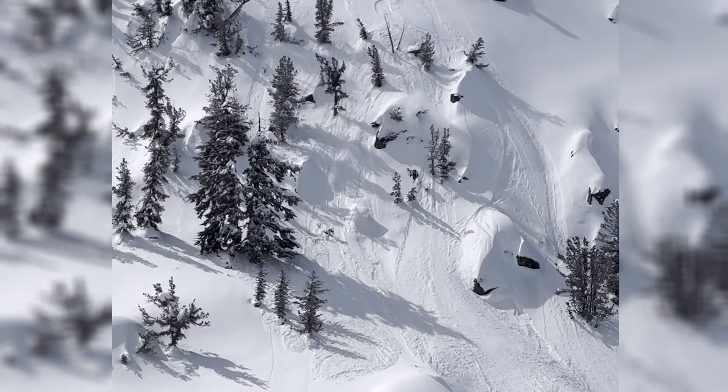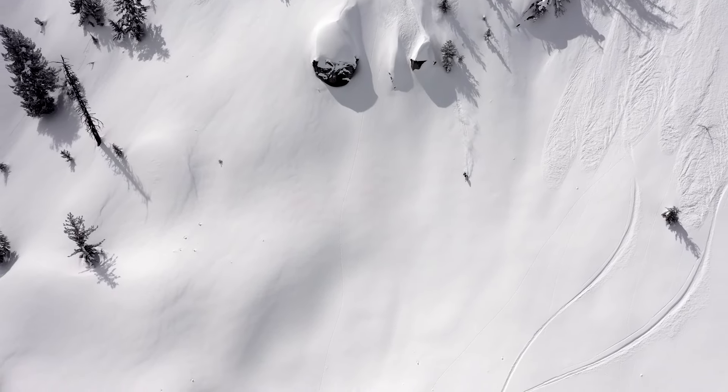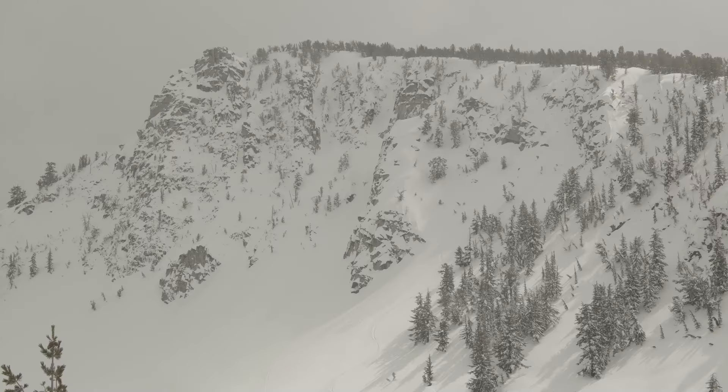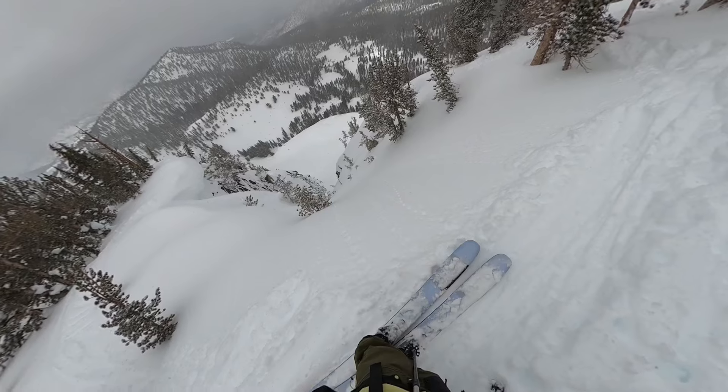You'll see here on the first airplane turn in, my cam gets completely whited out, so let's switch over to this drone shot. This line is so fun — it's super steep with tons of little features.